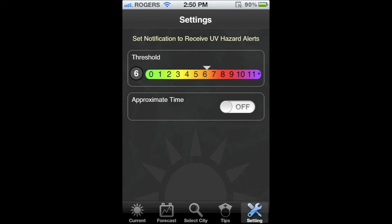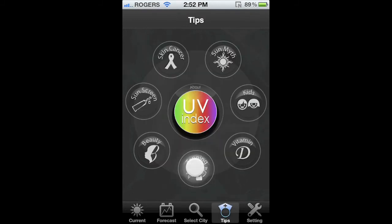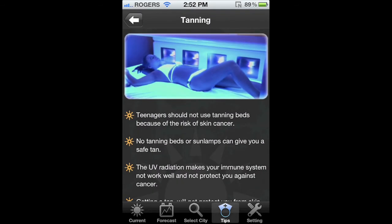The feature that really sets this app apart is the settings. Here you can set notifications to alert you when the UV index reaches a certain threshold. This is really cool because the UV index can change quickly throughout the day and this can alert you when it gets too high for your comfort. Again, this app isn't anything flashy but what it does, it does very well.